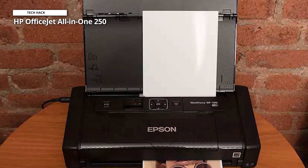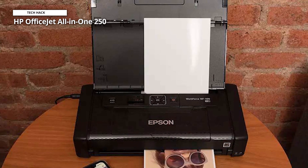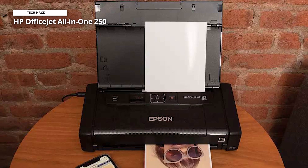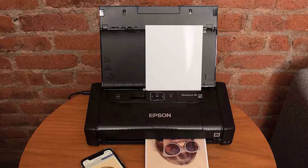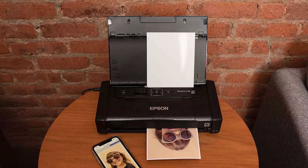Rich, well-saturated colors, appealing mid-tone transitions, and a great deal of fine detail could all be seen in the very high-quality photo prints. Text documents that were printed had sharp-looking letter forms and edges as well.